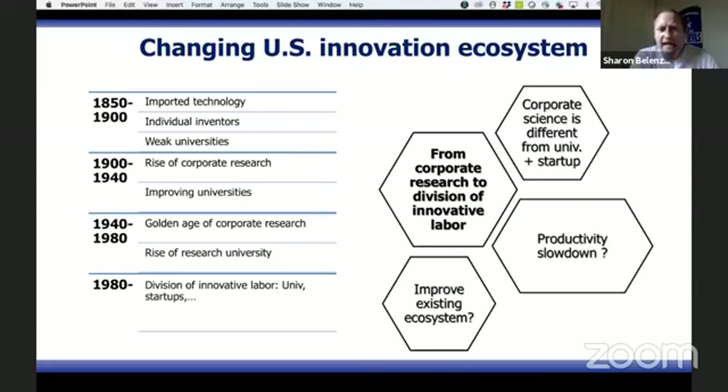The third period is what is called the golden age of corporate research — the best period in the US if you like science. In that period, all the major sectors in the US realized that science is king. Science won the Second World War for America — the radar, the atomic bomb, and many other great inventions.